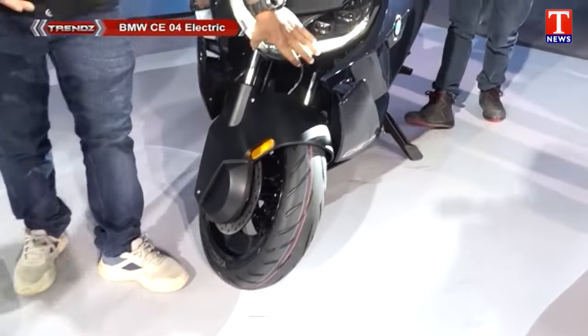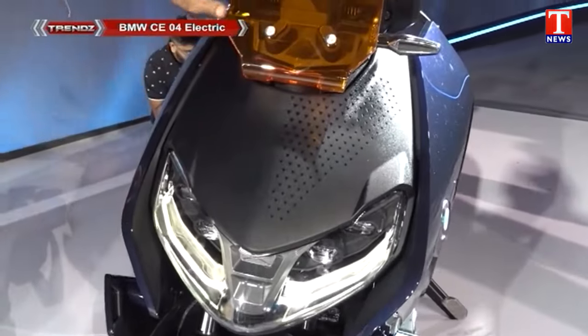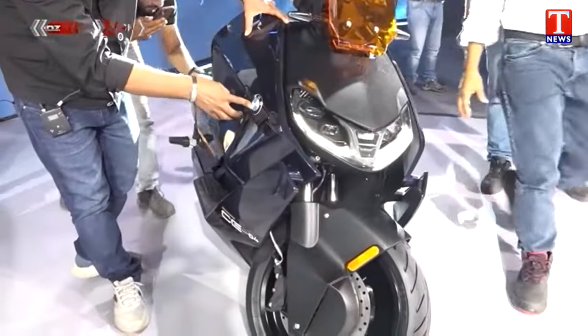We also have an LED headlamp shape. We also have a windshield protector. We also have different colors. We also have a slim and stylish side indicator. We also have a BMW badge logo.